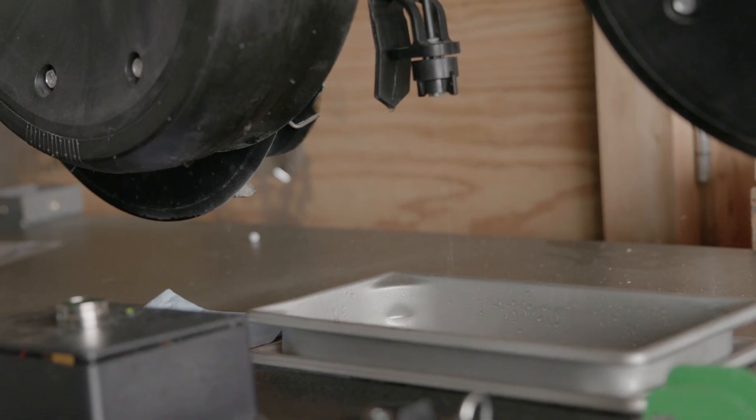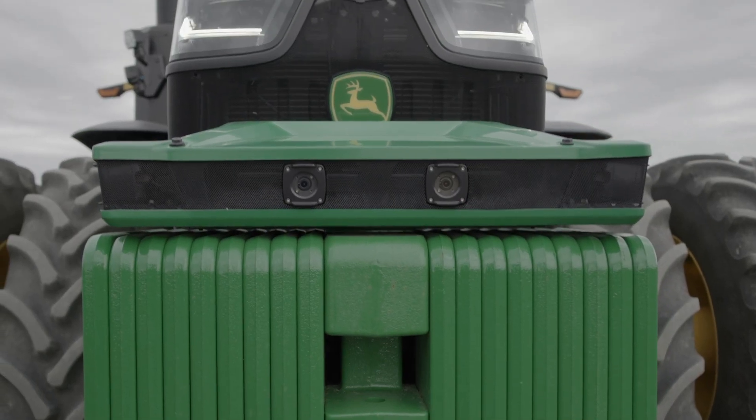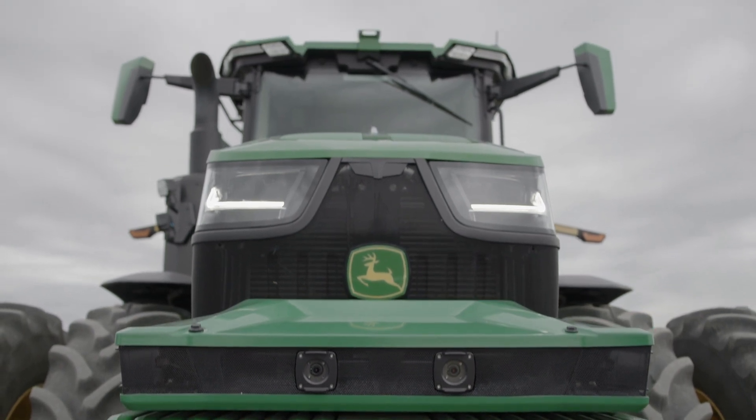What we're going to be looking at today is basically the technology that's used for the farm of the future. We have technology that seeds the land, fertilizes the land, and gathers the crops. It's all automated — a lot of IoT technology, a lot of AI technology, a lot of machine learning technology.